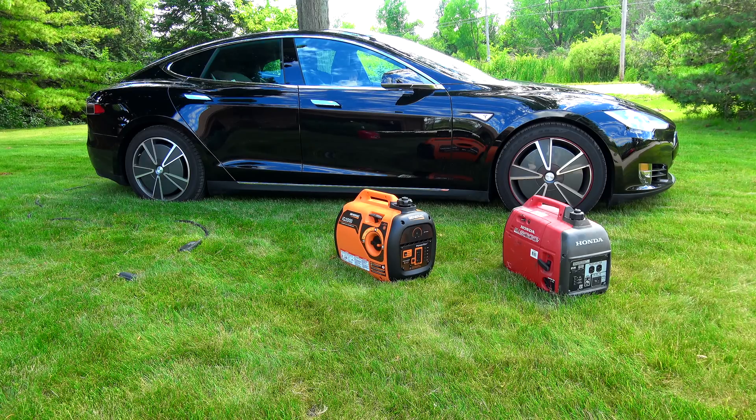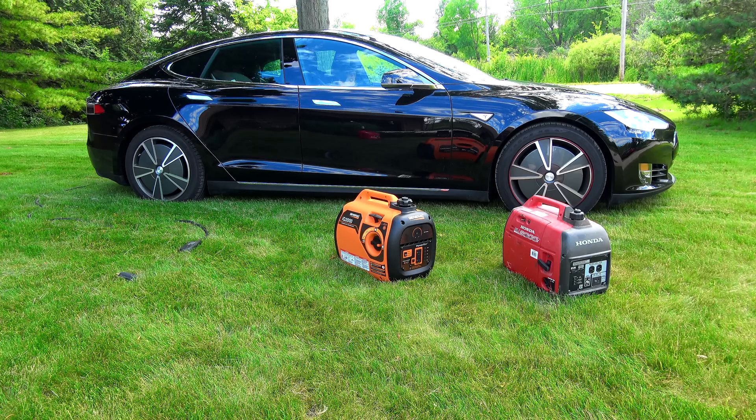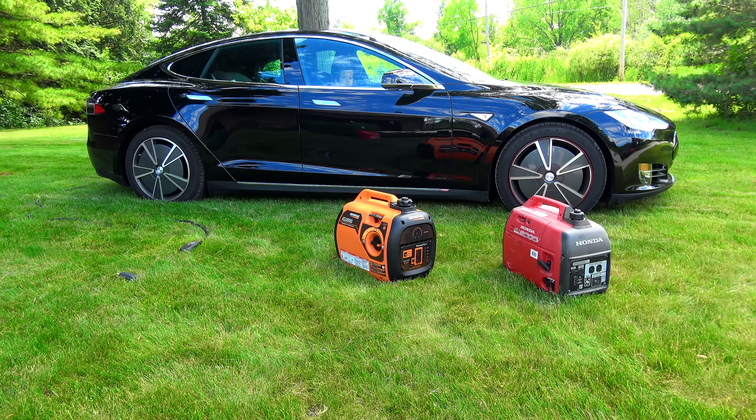Today we will be testing the noise level of both the Generac IQ2000, which is Generac's new portable flagship model, and the Honda EU2000i, which was Honda's flagship model portable generator. Both feature an inverter-style generator, which is boasting quieter noise levels and more stable output for sensitive electronics. We're going to start by seeing a sound comparison with both generators under no load, and then under the load of a space heater.